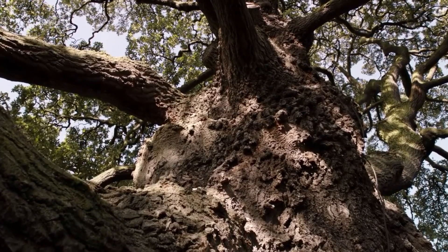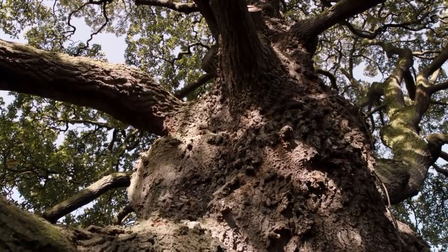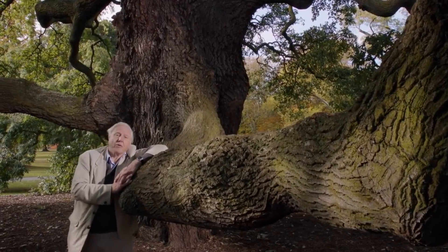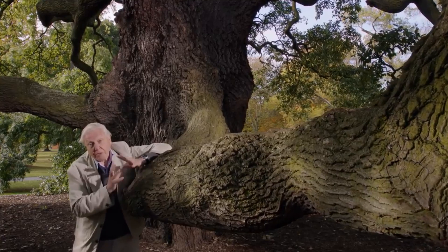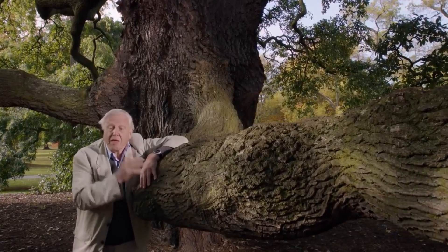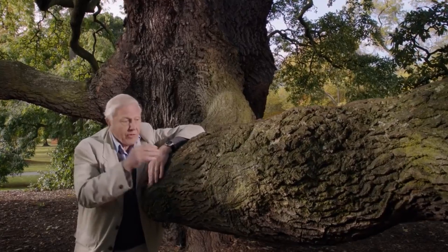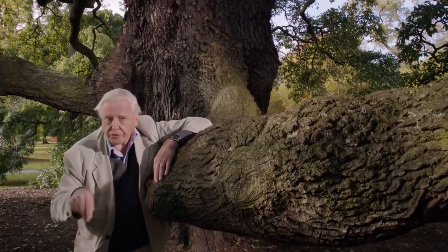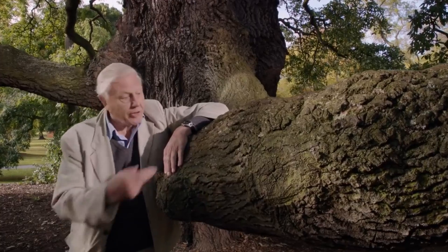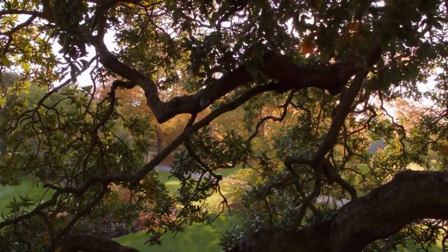But some fungi establish partnerships with plants while the plants are still alive, and they are just as important. This is the Luckham oak. It germinated from an acorn in the year 1762, and it's one of the oldest plants in Kew. Its roots are covered with a fungus — but that's not an affliction; that's the reason why this tree was able to live for so long. Because the fungus can do something that the oak tree can't: it can extract nitrogen directly from the soil, and then the oak tree collects it from the fungus. And in return, the fungus takes sugars from the sap in the roots of the oak tree. So it's a mutually convenient arrangement — a symbiotic relationship.